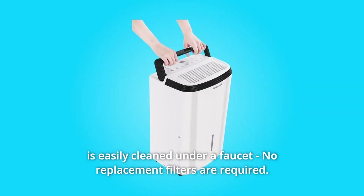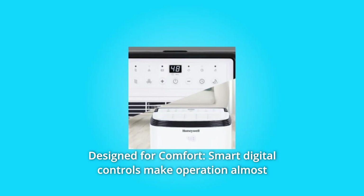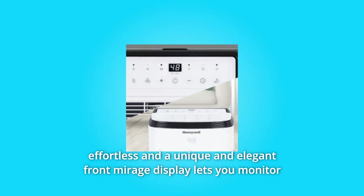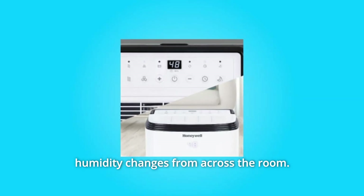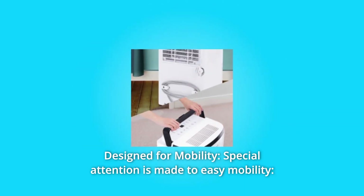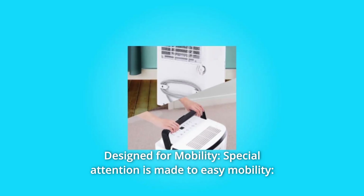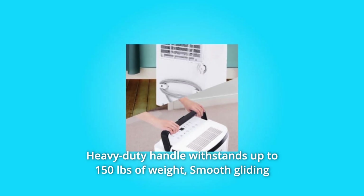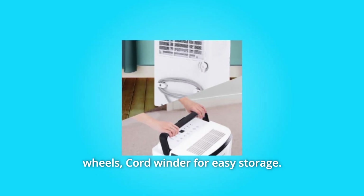Number six: designed for comfort. Smart digital controls make operation almost effortless, and a unique elegant front mirage display lets you monitor humidity changes from across the room. Number seven: designed for mobility. Special attention is made to easy mobility — a heavy duty handle withstands up to 150 pounds of weight, smooth gliding wheels, and a cord winder for easy storage.